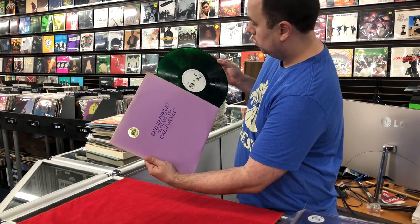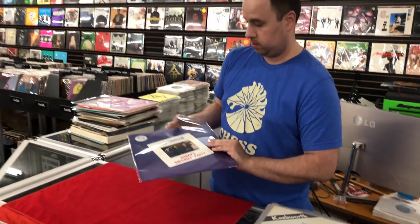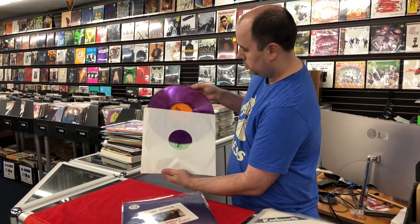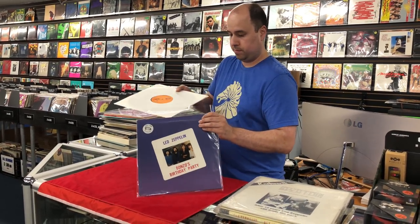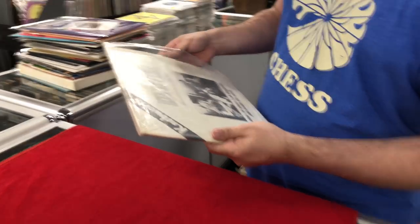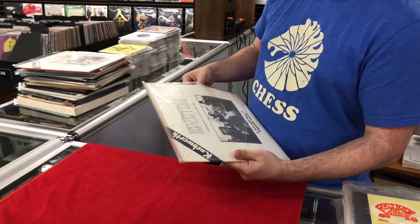Another really common one that was redone multiple times — this is Going to California on green wax. More Bonzo's Birthday Party — looks like this one is on purple splatter. Another Neverworth on black vinyl — that's volume two, this is volume one.